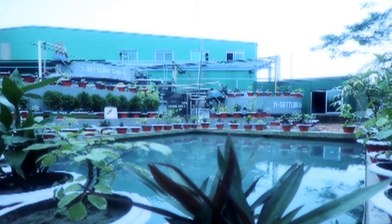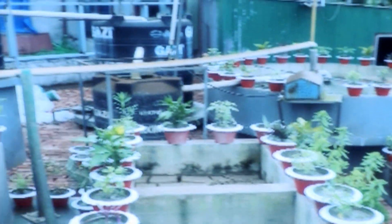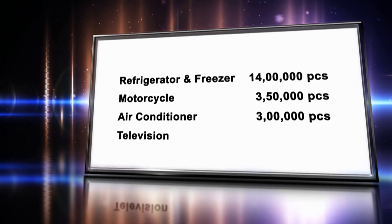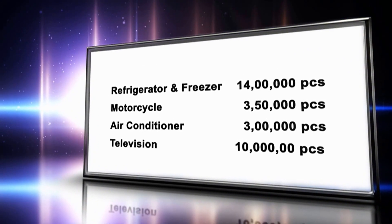Walton gives highest priority to environmental protection in its production processes, so the Walton factory is equipped with an environment-friendly effluent treatment plant. The annual production capacity at Walton factory is 1.4 million fridges and freezers, 350,000 motorcycles, and 300,000 air conditioners.